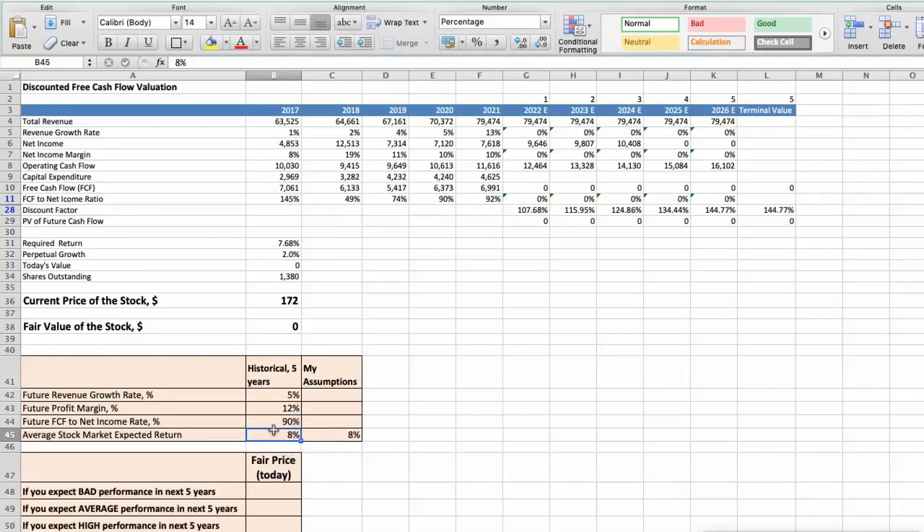We expect an 8% per year average stock market return. Now let's consider 3 different scenarios for PepsiCo: bad, average, and good. First scenario: PepsiCo will have bad performance in the next 5 years. Future revenue growth rate would be low at 2%, future profit margin would be low at 9%, and future free cash flow to net income rate would be low at 60%. In this case, the fair value of the stock today would be $77.